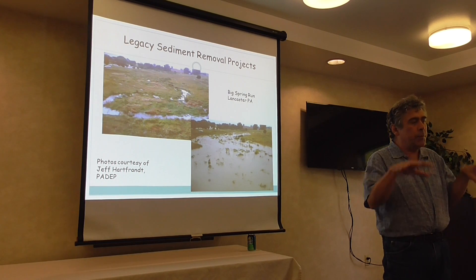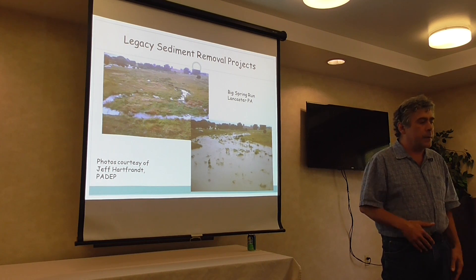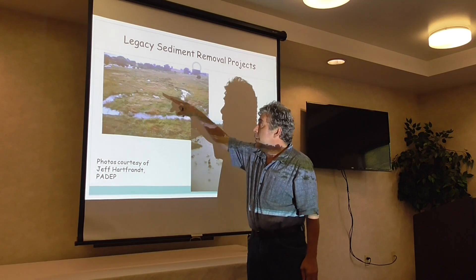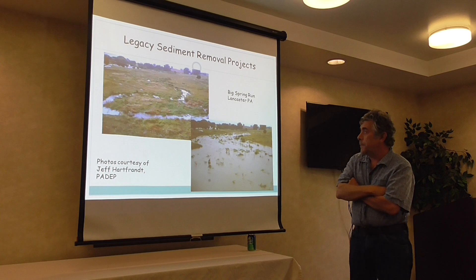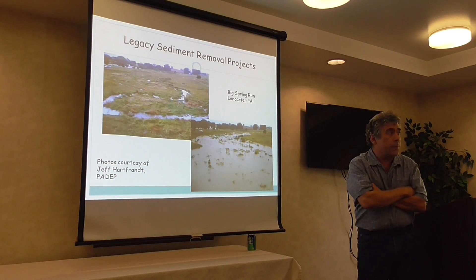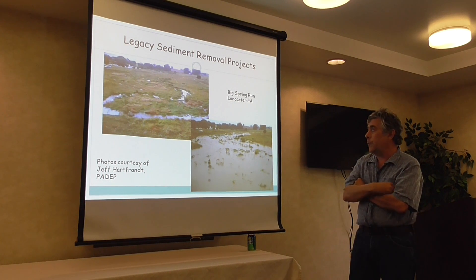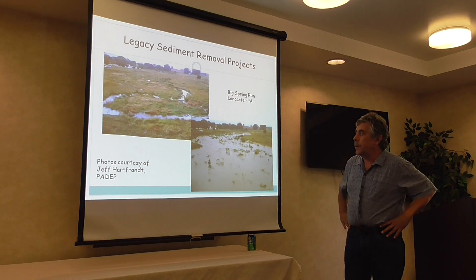Now urbanization and land development is cutting through those older, less cohesive sediments and creating a lot of sediment. In the legacy sediment removal approach, we remove those sediments from the floodplain. You can see there's a multi-thread channel going back and forth, and when you get a big storm it spreads out nicely over the channel.